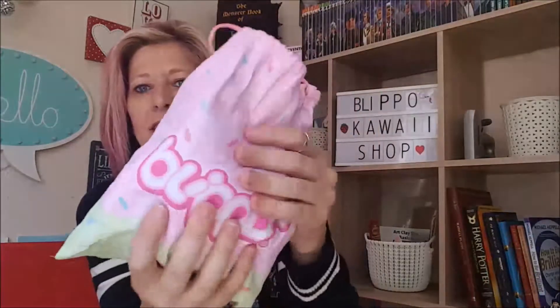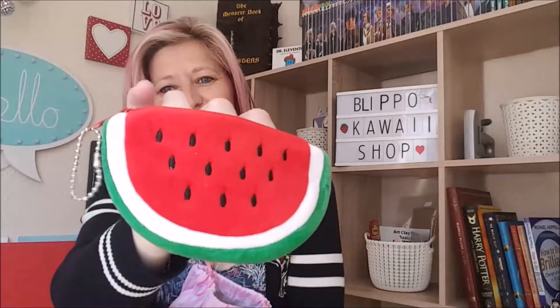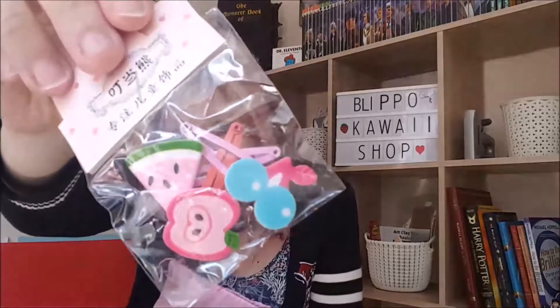There's loads! That's four things I've opened up already and there's still lots left in here. Not to mention the bag itself is pretty cool. So we have a plush watermelon purse. Some hair grips — fairy hair, all fruit related: apple, cherry, and a slice of watermelon. So that's one, two, three, four, five, and the bag — six. Next up: a key ring. Loving the key ring. Let's cut that open.